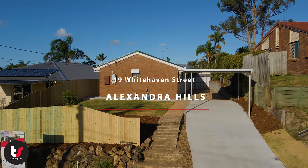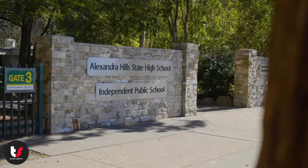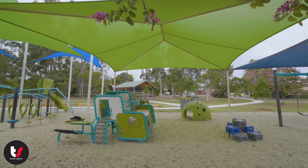This low-set Alexandra Hills home is an essential location. It's close to schools, shopping, parks, and public transport.